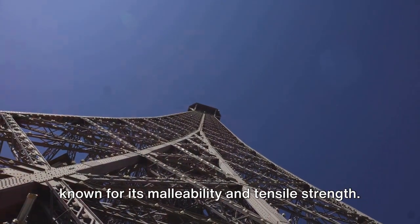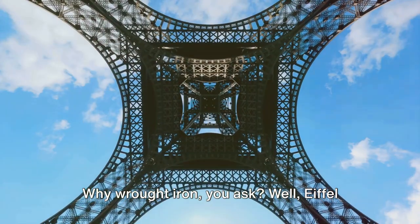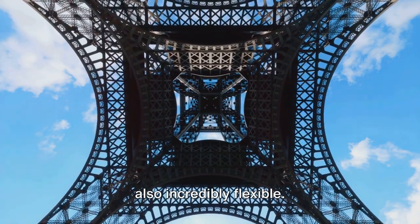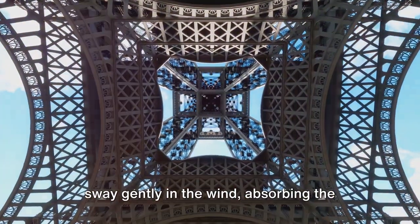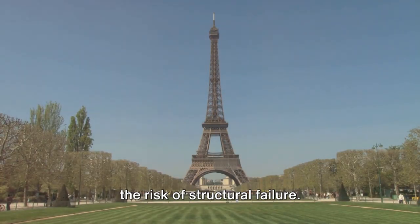Wrought iron was a material known for its malleability and tensile strength. Why wrought iron? Well, Eiffel knew something that most didn't. Wrought iron, while being robust, was also incredibly flexible. This flexibility allowed the tower to sway gently in the wind, absorbing the force instead of resisting it, reducing the risk of structural failure.